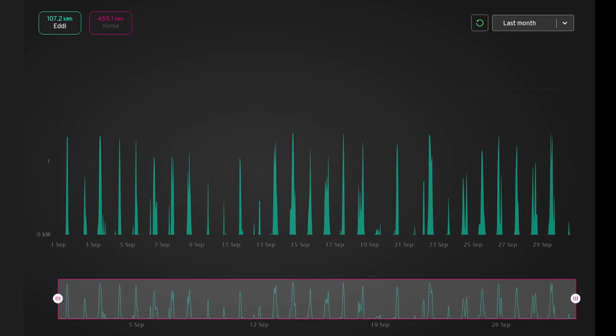So how did we use this 530 kilowatt hours of electricity? Well first up we've got the Eddy, and most days we used the Eddy to heat the hot water. We used 107.2 kilowatt hours in the Eddy in September. There were only the odd days where we didn't really have any energy going into the hot water system, but we still had hot water — just cooler hot water, should I say.